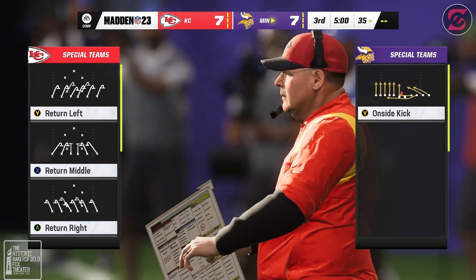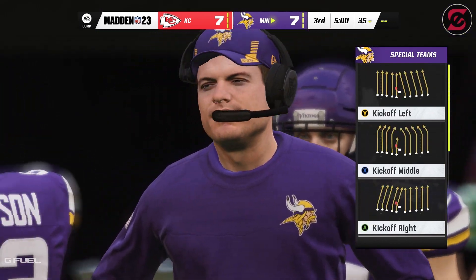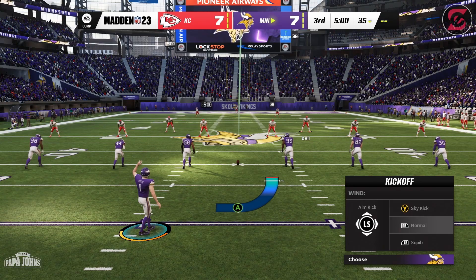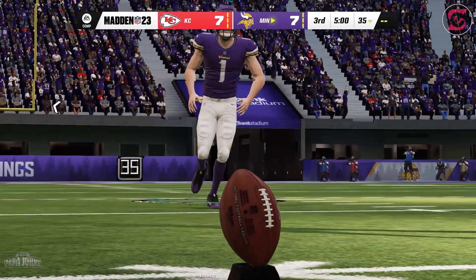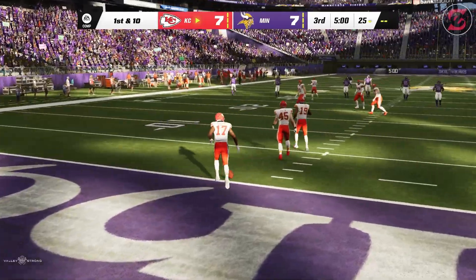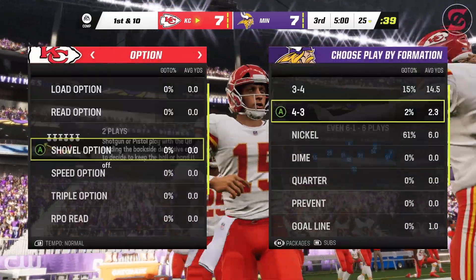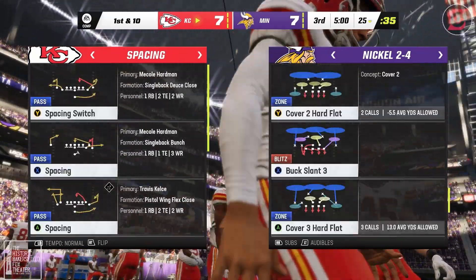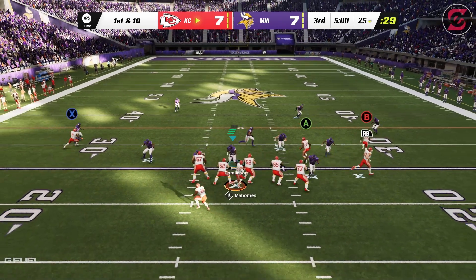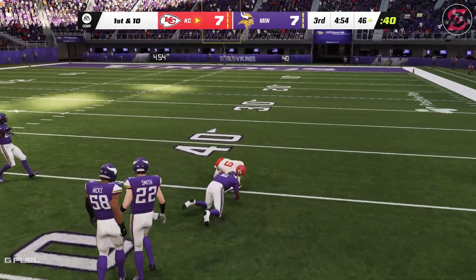So we skip the rest of halftime and get set for the third quarter. Set and ready to go for the second half — one touchdown apiece, 7-7 our score. A fair catch is signaled and taken successfully. The Chiefs ready to go on offense to begin quarter number three. What was the message at halftime? They probably just looked at things and said: we're fortunate this is a tie game, no need to panic, no need to change a whole lot. We didn't play anything close to our best in the first half, so let's just go out and play our best football.